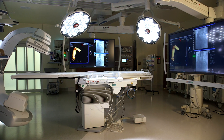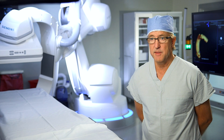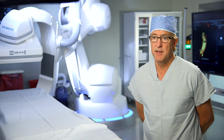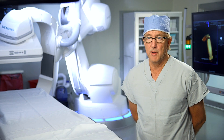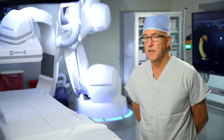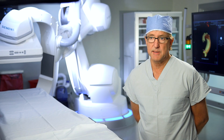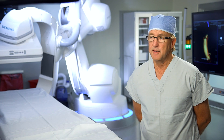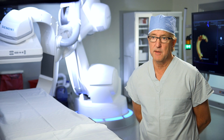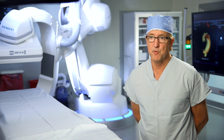It lets you take care of patients in a so much more efficient, better way. If you have a family member who's going to go for aortic valve surgery, TAVR, or coronary intervention, you want to take them to a place like this — where you have the technology, the support staff, the administrative support, and the physician expertise to provide the best outcomes for patients.